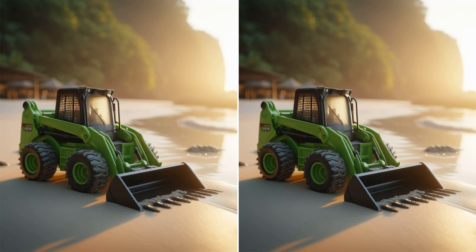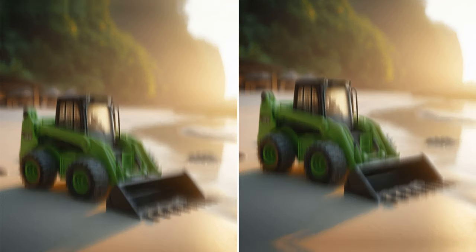An engaging challenge awaits! Your mission is to identify five variations between these two pictures! I'll time you for thirty seconds, but don't hesitate to pause the video for further scrutiny! Go!